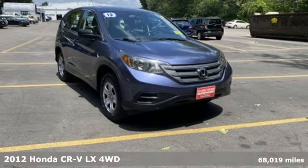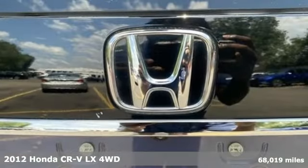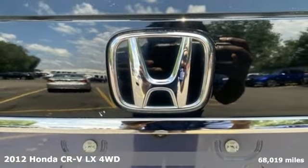It's a 2012 Honda CR-V. Capability without compromise isn't a dream, it's a CR-V.